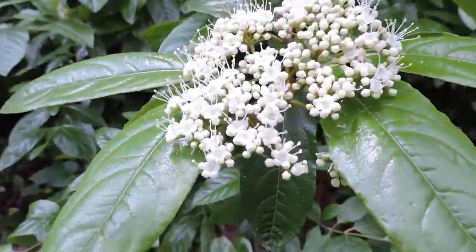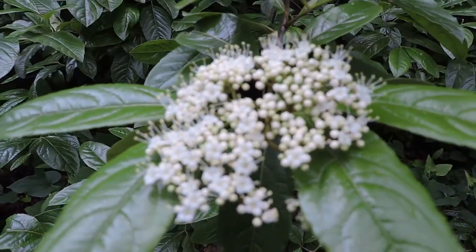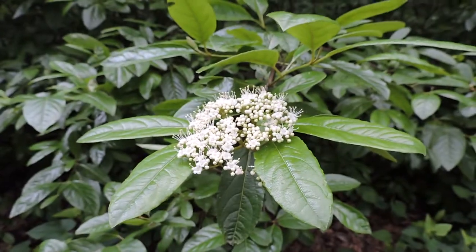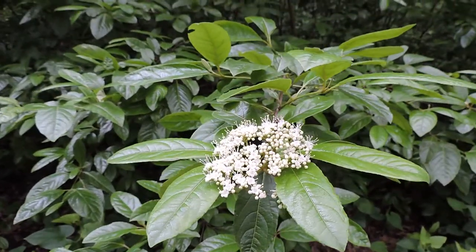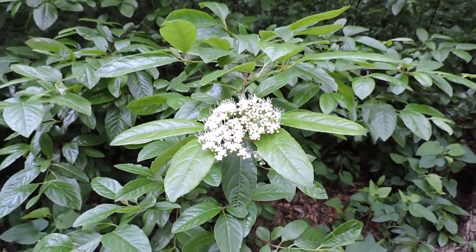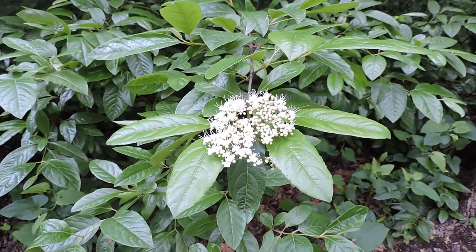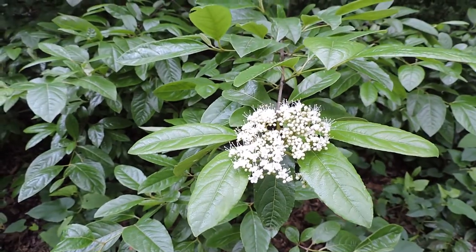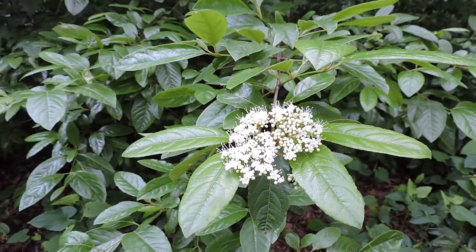Viburnums also sometimes host azure butterflies in their flower heads, although they're incredibly hard to see. Possum haw viburnum is one of our native wetland shrub species that is not that common, due to the rarity now of finding a lot of bogs and wetlands. This one is at the base of a magnolia bog.